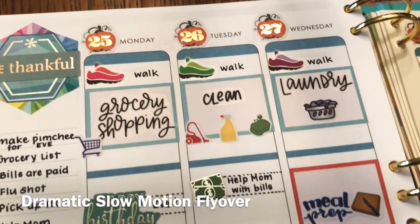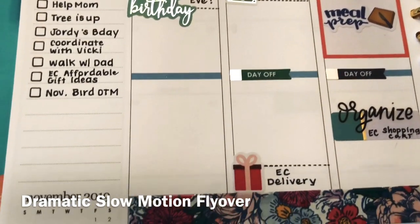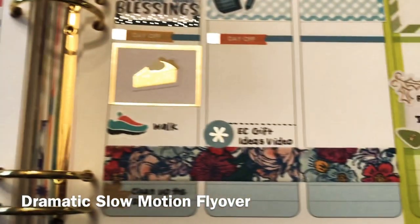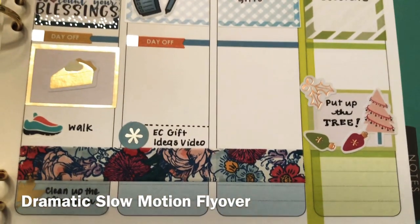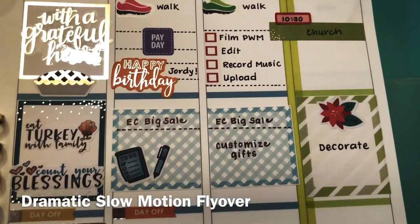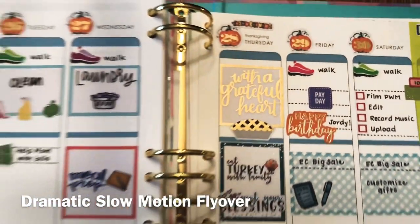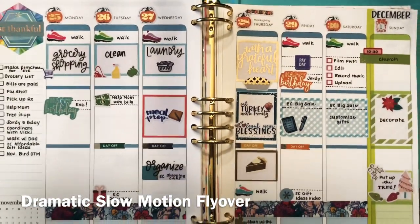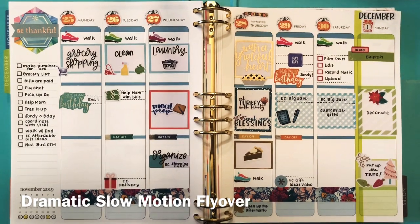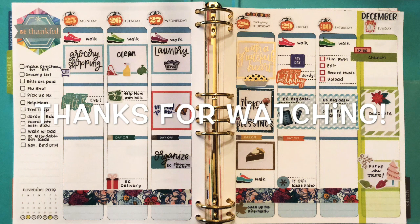Here is my dramatic slow motion flyover of the whole week. I think I will have one and possibly two additional videos posted this week — one for holiday gift ideas for affordable personalized gifts from Erin Condren, and the other would be recipe sharing. I may do a video to show how I'm going to do my Thanksgiving meal planning and shopping list. I hope you guys have a wonderful Thanksgiving, and I will talk to you soon — bye!